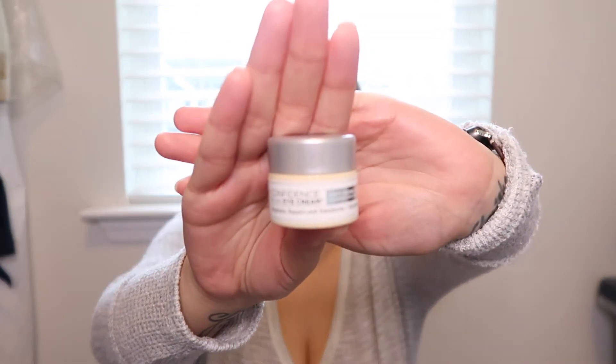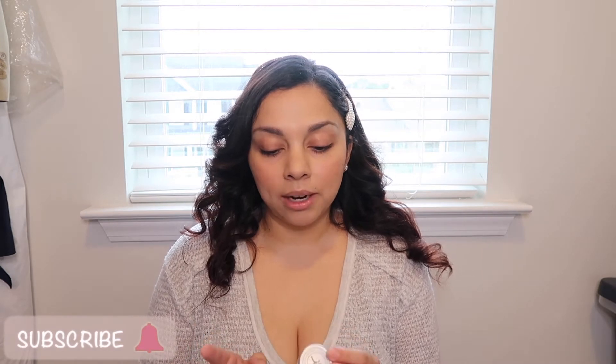Moving on to the Confidence in an Eye Cream — I only used the travel size, but it's thin enough and I still have some left. Just a little dab here and there. It claims to brighten, repair, and transform — illuminate your eyes, diminish under-eye circles and darkness, and brighten up your eyes. I can't say I saw a noticeable difference using it, maybe because I don't really have fine lines you can see. I do have dark circles but I've never really seen a difference with anything.